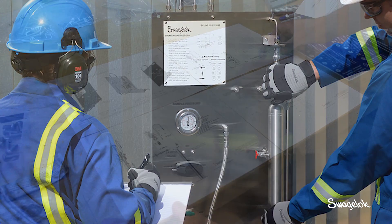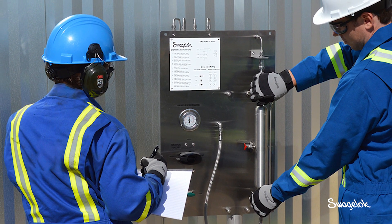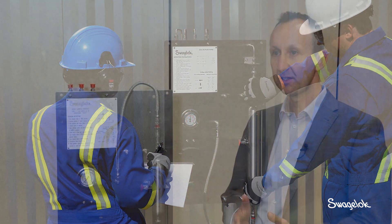Every customer has a different setup in their refinery or their area that they're working in. Because we have that localized capability to customize and we can go to their site and see exactly where they're putting them, we have a little bit of an advantage. Not every sample system or grab sampling system is the same, so our customers like to have a modification that fulfills their requirements at the customer site.